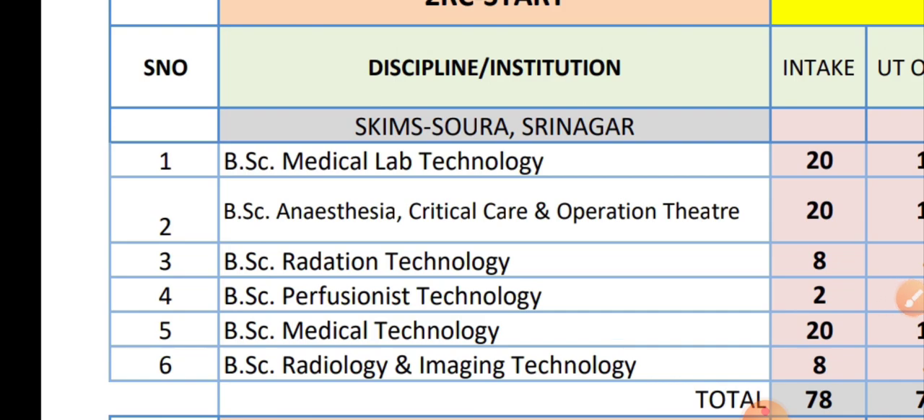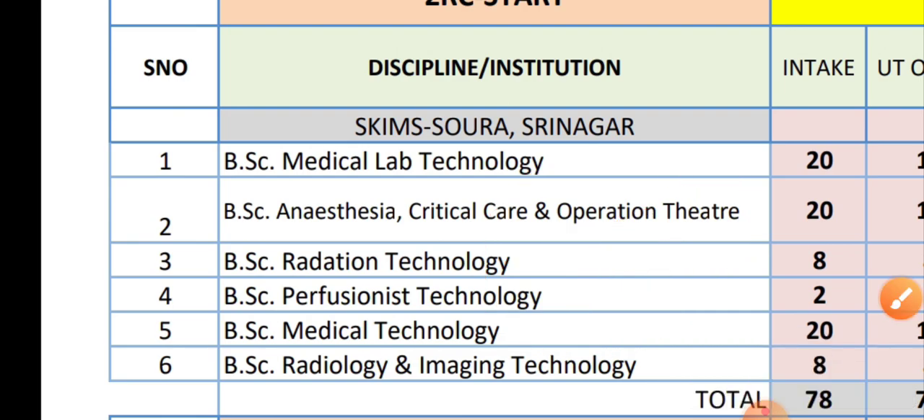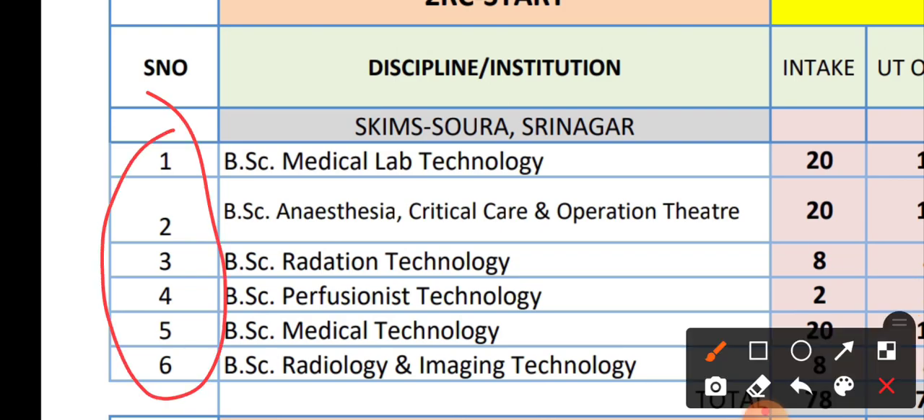In total, you can see there are 78 total seats for BSc Technology courses — 78 seats across 6 BSc Technology courses.